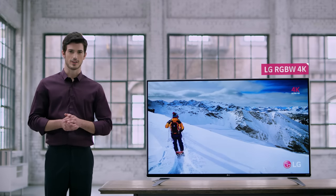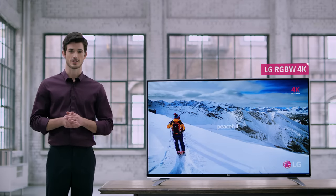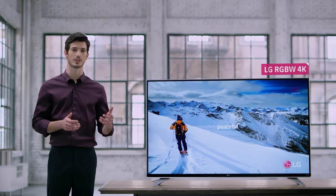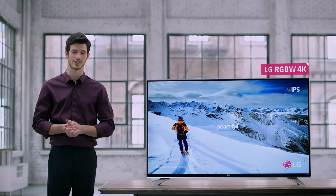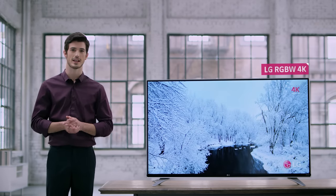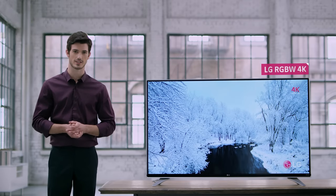LG has recently applied RGBW technology in some 4K TVs, giving you the best of both worlds with this brilliant and energy-efficient technology. Now let's take a look at this LG RGBW 4K TV that everyone is calling a future-oriented technology.